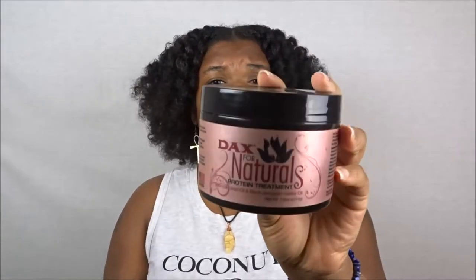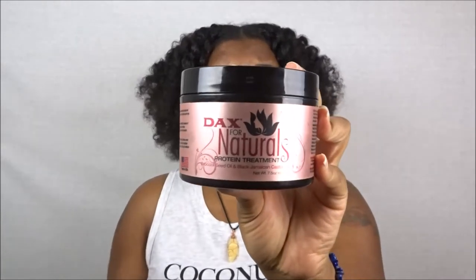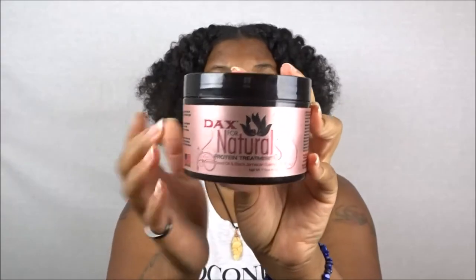Moving right along — the next conditioner I'm going to share is from my loves over at Dax for Naturals. This is their protein treatment, and I love this product — it's just one of my favorites. It contains broccoli seed oil and black Jamaican castor oil. I actually got this product in a curl kit. I'm probably going to use it on my next wash day and it'll be completely done with. I do have a very detailed wash day review of Dax for Naturals that features this product. What I like about it is the amazing slip.